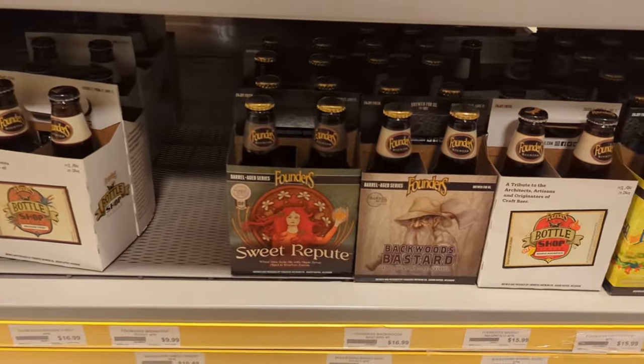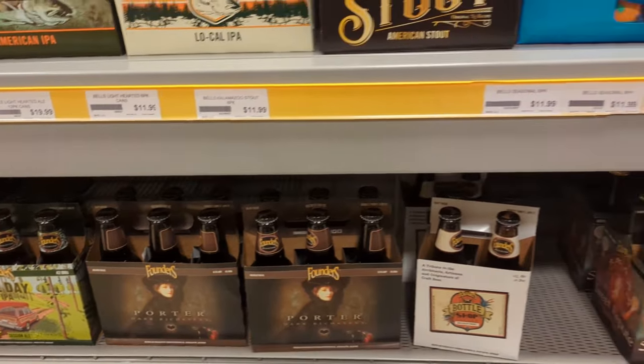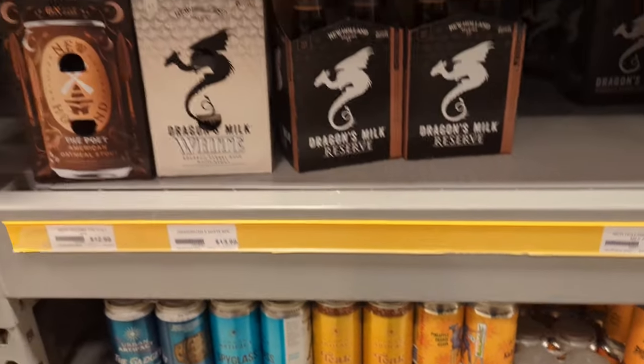Our Founders stuff — nothing crazy. They did just come out with something called a Day Cap — it's a beer aged in tequila barrels. We did pick that one up; I didn't pick it up here, but we'll have a review out of that as well soon.